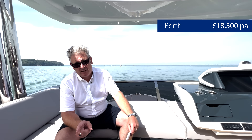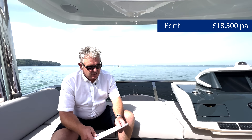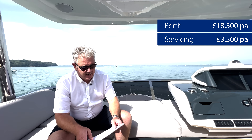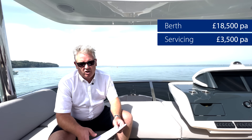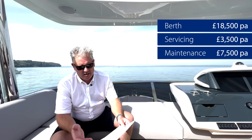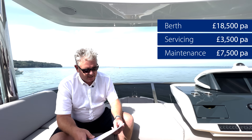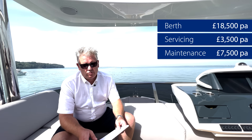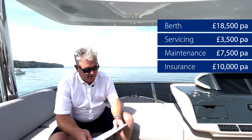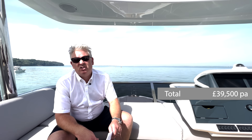Section three: fixed costs. Berthing at Swanwick Marina in Southampton costs 18,500 pounds per year - a very nice marina with good bacon sandwiches. IPS engine servicing is about 3,500 pounds per year. Other maintenance - including pods, gyro service, cleaning and antifouling - costs about 7,500 pounds per year. Insurance is 10,000 pounds per year. Total fixed costs: 39,500 pounds per annum.